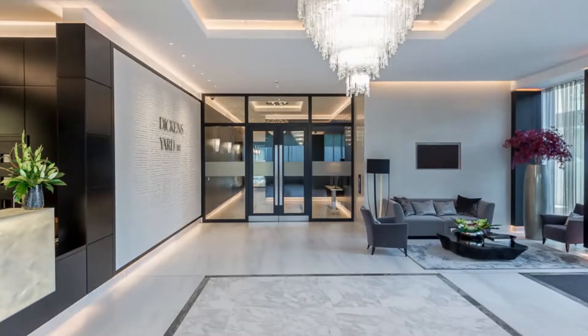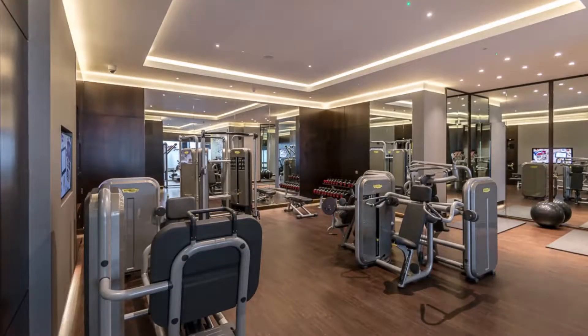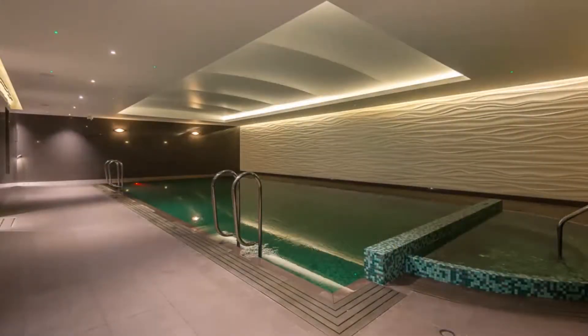The facilities are amazing too: a 24-hour concierge, a resident spa with a gym and swimming pool. The finish is very high quality as well. So as a package, this is perfect — together, these are the things that today's tenants desire.